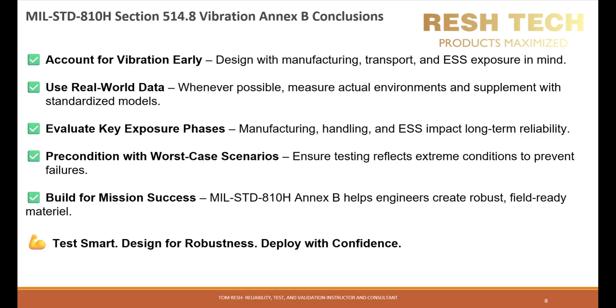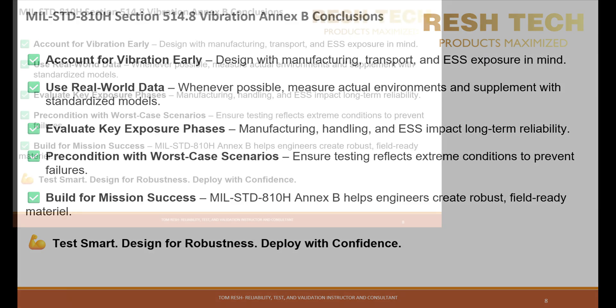The key takeaways and conclusions for this video are: account for vibration exposure early in the design phase; use real-world data whenever possible and supplement with standardized models; evaluate manufacturing, handling, and ESS exposure to optimize testing; and precondition material using worst-case vibration scenarios to improve reliability. Incorporating MIL-STD-810H vibration exposure criteria into the testing and validation process ensures that critical systems can withstand the harsh realities of their intended environments.